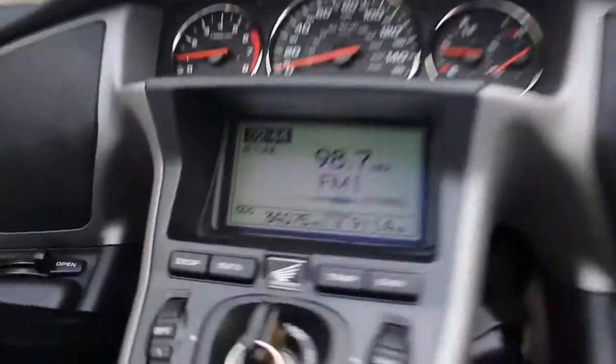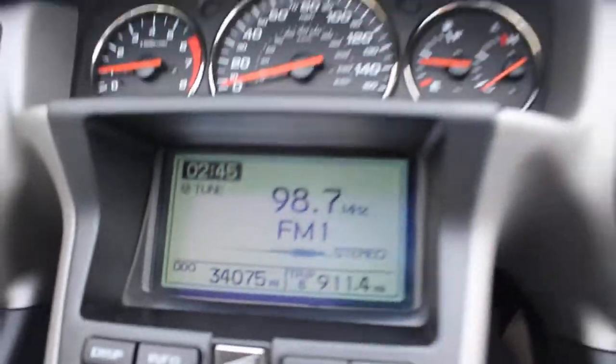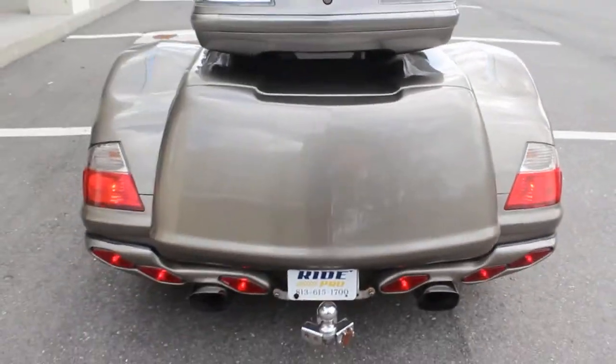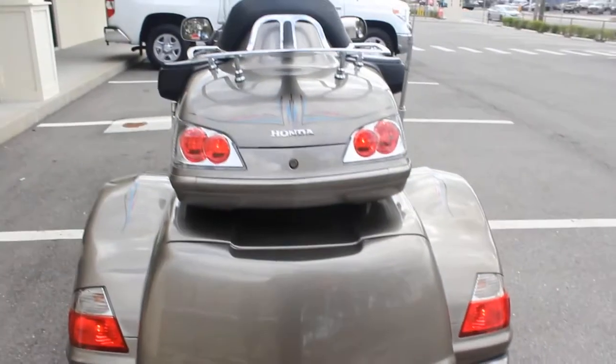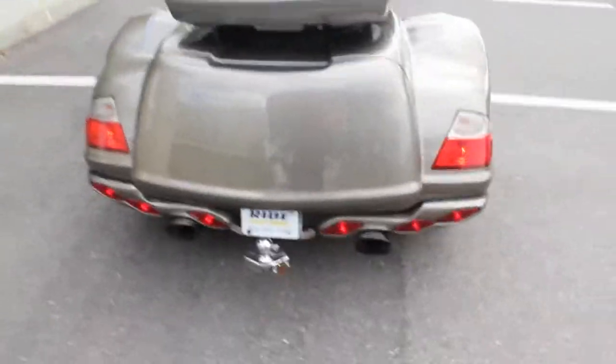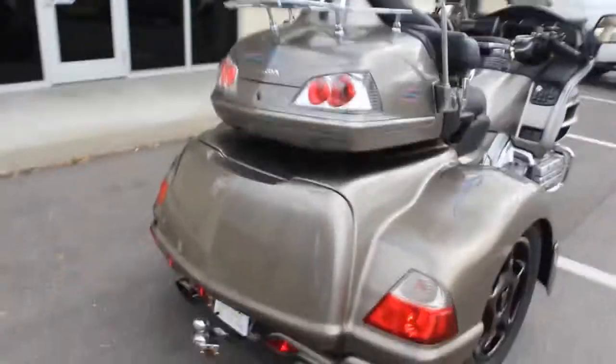There it is — 34,075 miles. If you need any help shipping this bike, give us a call. We ship bikes all the time. All we need is your zip code and we'll get you a quote. It's also got a trailer hitch there — you can hook something to it or just remove it.